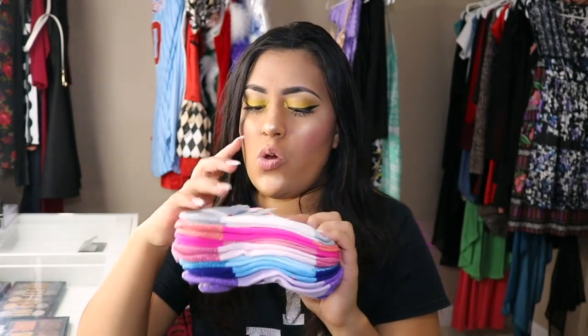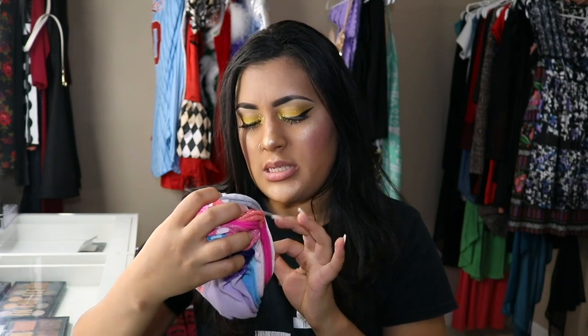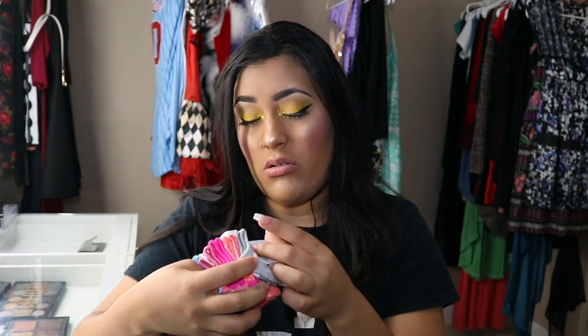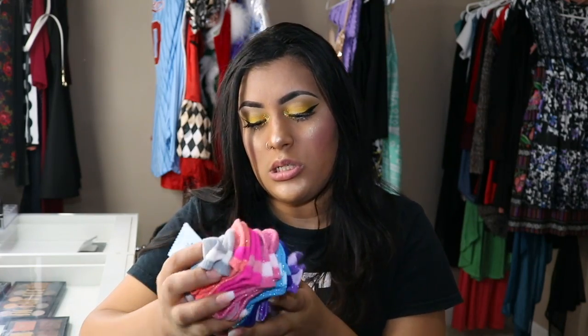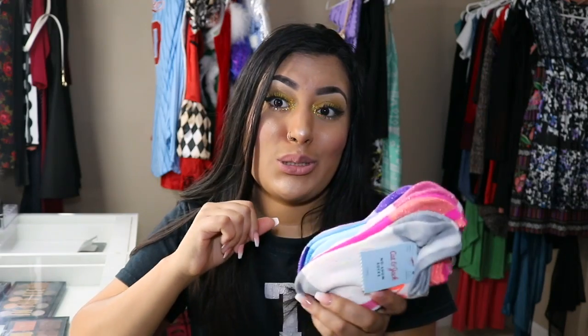I also got seven pairs of socks from Cat & Jack. I don't even know how much these cost — I just buy things without looking, that's my problem. There's no price tag on them so I honestly don't know what these were.